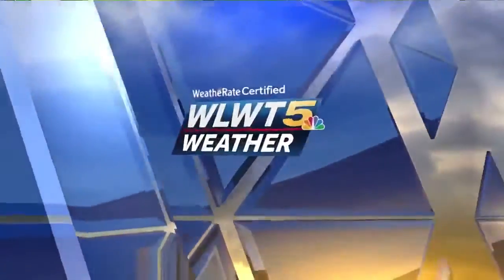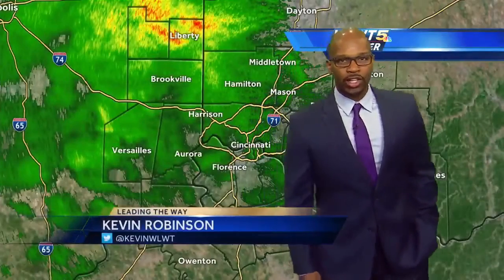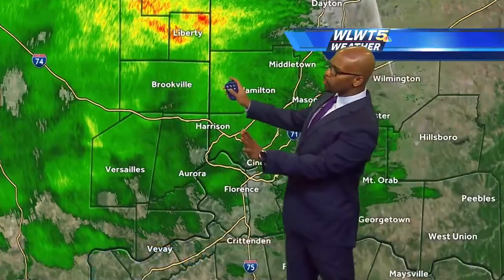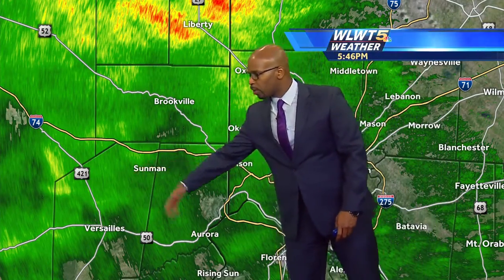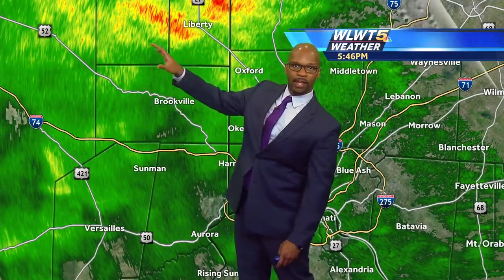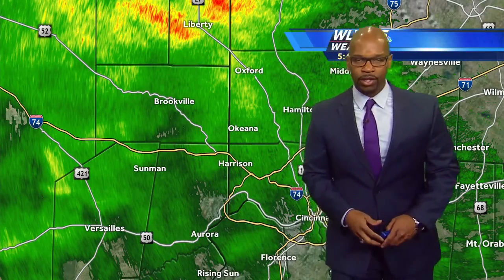Cincinnati's certified most accurate forecast. We've got some showers pushing across the area this evening. You can see radar lighting up with green that represents rain, especially the farther north and west one works from downtown Cincinnati. If you're heading up into parts of Butler, Franklin counties, northern Dearborn, Ripley counties in southeast Indiana, it's a little bit wetter — some of that rain steadier and heavier as you head up into Fayette and Union counties, for example.